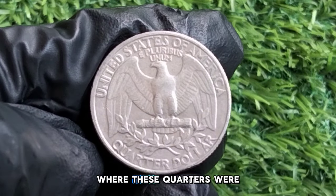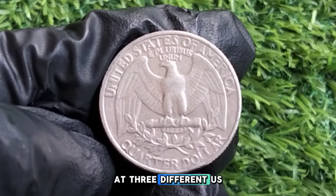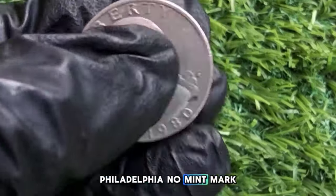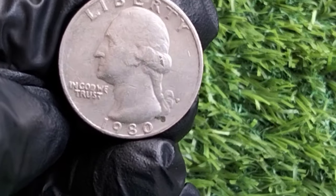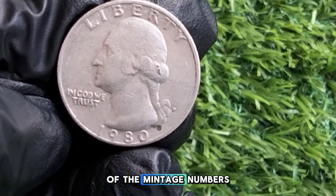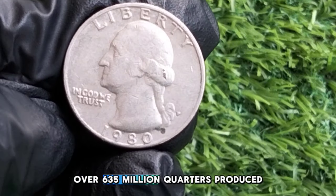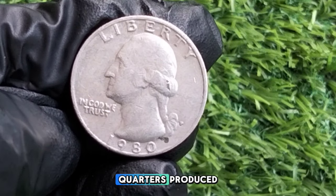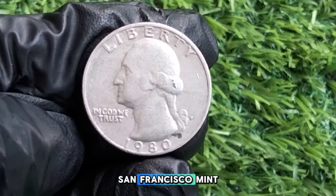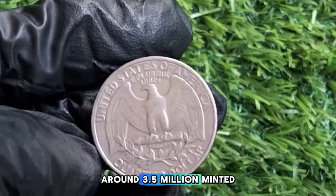The 1980 Washington quarter was minted at three different U.S. mint locations: Philadelphia with no mint mark, Denver with a D mint mark, and San Francisco with an S mint mark. Philadelphia produced over 635 million quarters, Denver produced over 518 million, and San Francisco produced around 3.5 million proof coins intended for collectors.